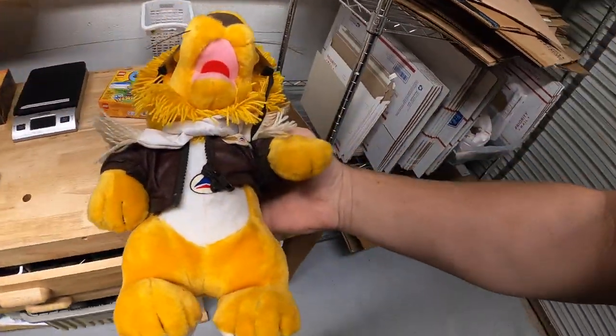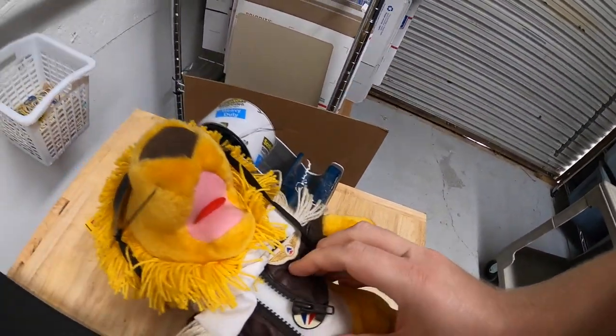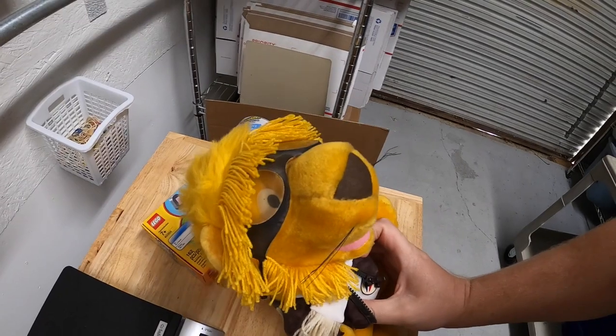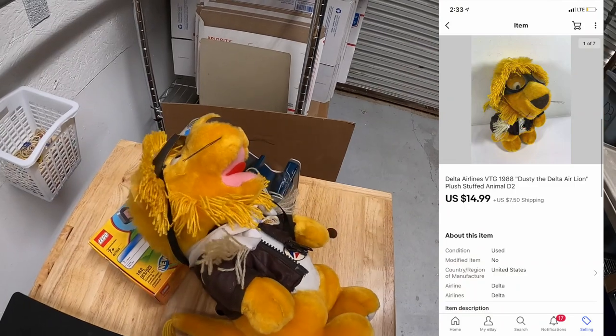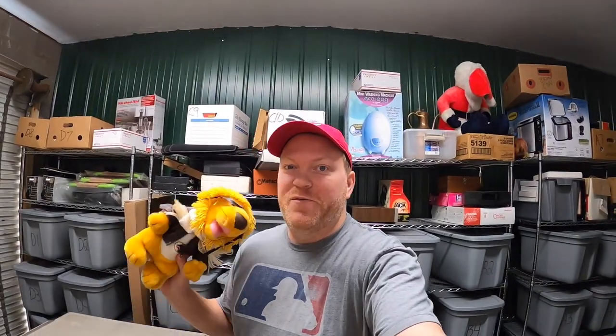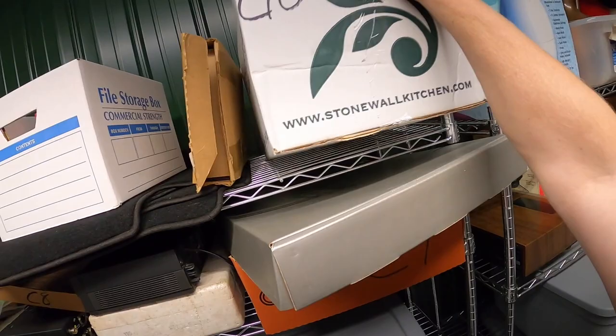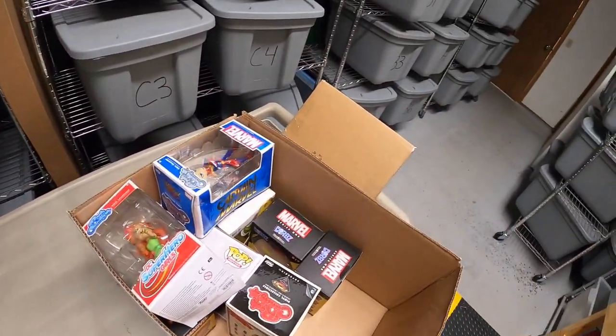Next thing I'm pulling is in D2 — it's a plush doll put out by Delta Airlines in the 80s. This is Dusty the Delta Air Lion. I got this at an estate sale for a couple dollars maybe three or four months ago, and it sold for $14.99 plus shipping. That's going to viewer Henry — Henry, thank you for the business, I really hope you like it.